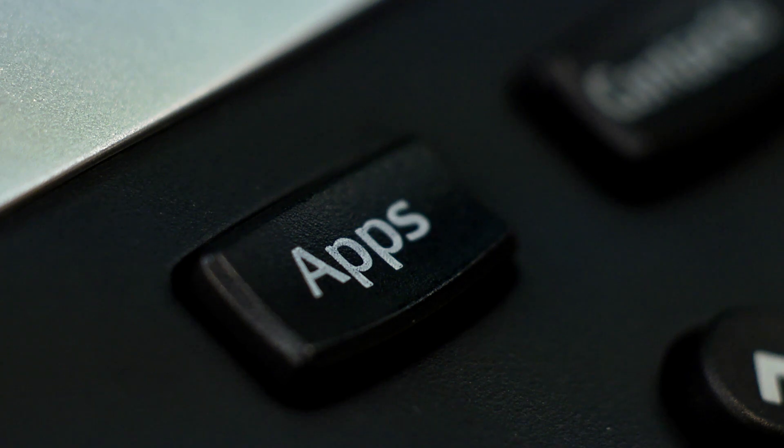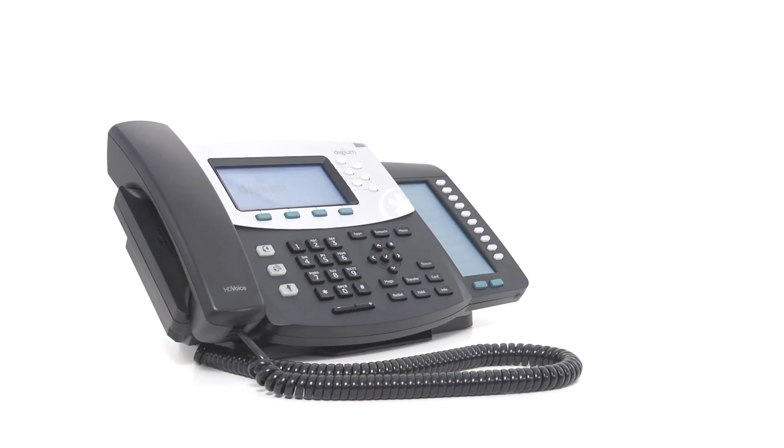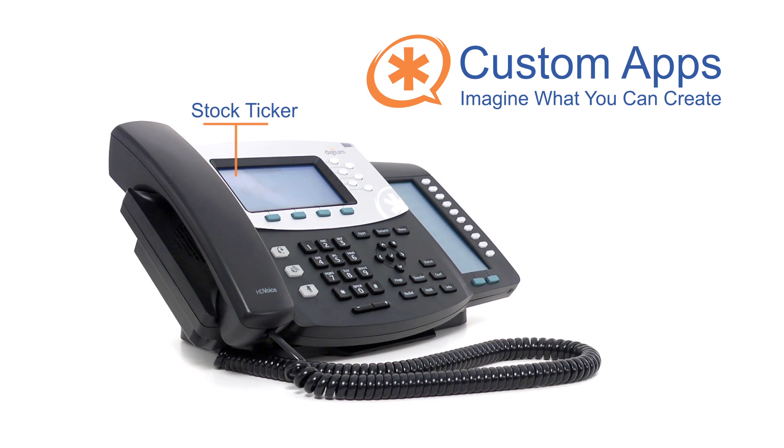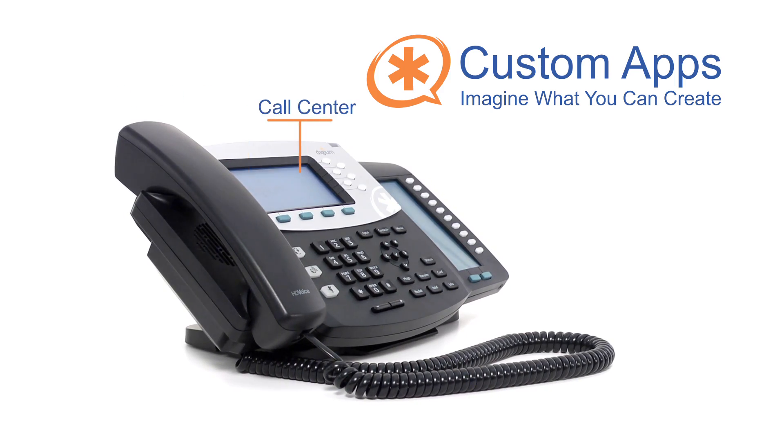All Digium phones include the Digium App Engine, a simple, powerful JavaScript API that lets web programmers create custom apps that run on the phone. And these aren't simply XML pages — Digium phone apps can interface directly with core phone features.